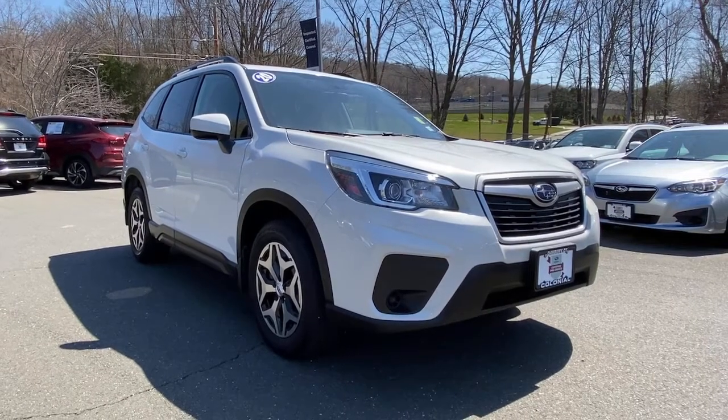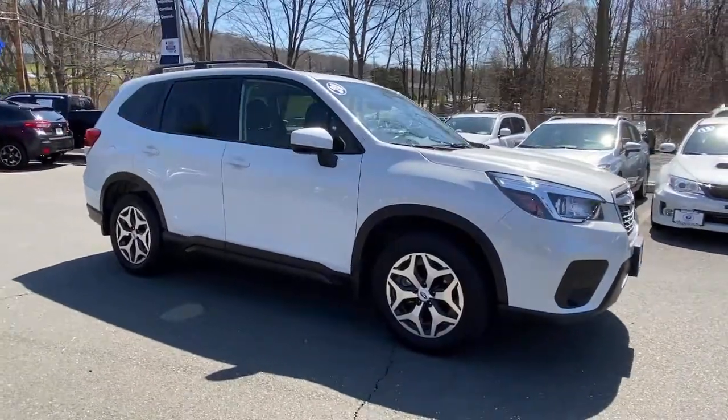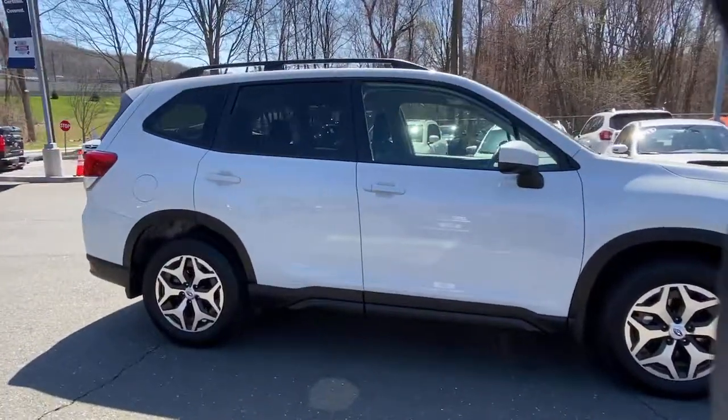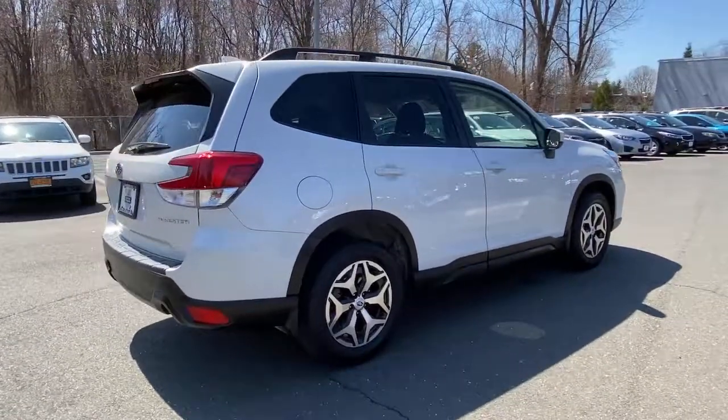You just found the 2020 Subaru Forester. This vehicle still has fewer than 10,000 miles on the clock, so it won't last long. Here's a refined, well-built Forester that's ready for adventure.